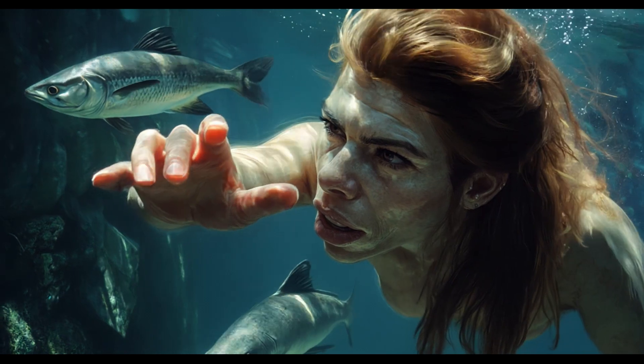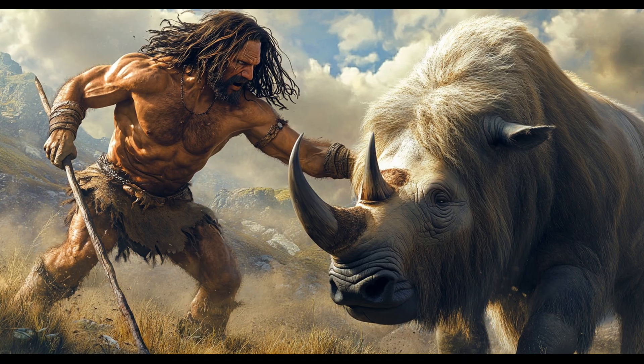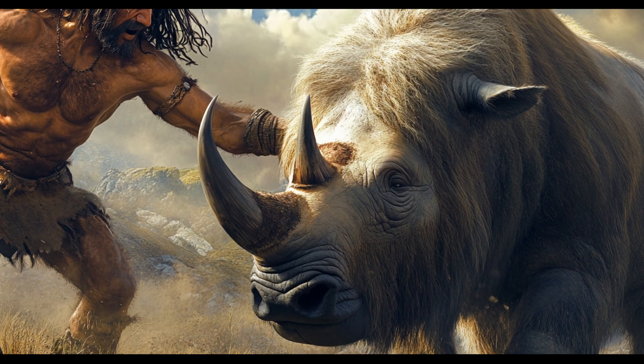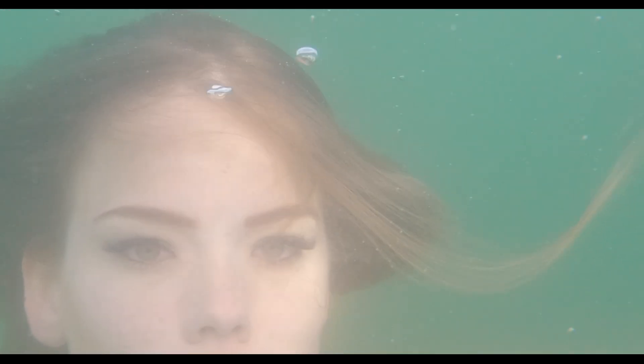Small game — rabbits, birds, and fish — was also part of the Neanderthal diet. While we often picture Neanderthals taking down huge beasts, they also ate smaller animals: rabbits, birds, tortoises, and even fish were all on the menu.